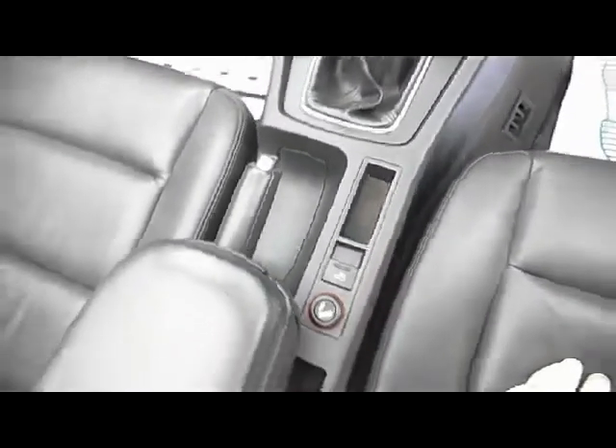Dual zone climate control air conditioning. Front central armrest. Obviously power hood. You've got the chrome trim in there as well.